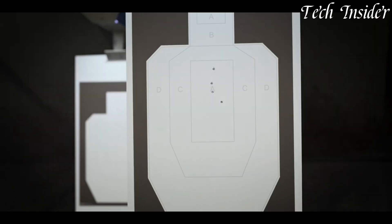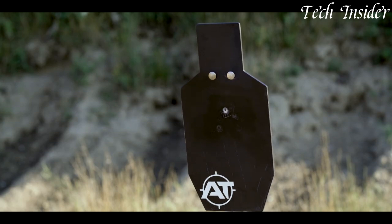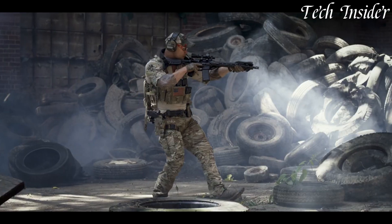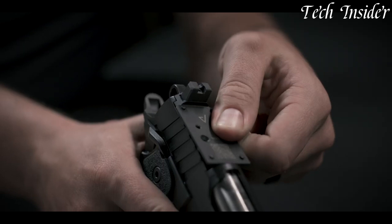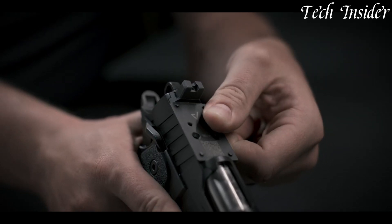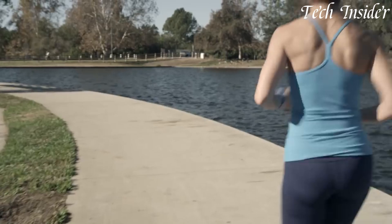Its custom-tuned trigger provides a match-grade feel with each squeeze, while the extended beavertail and G10 grips offer superior control and comfort. Whether you're a discerning collector or a competitive shooter, the Springfield Armory 1911 DS Prodigy delivers unparalleled accuracy and reliability.